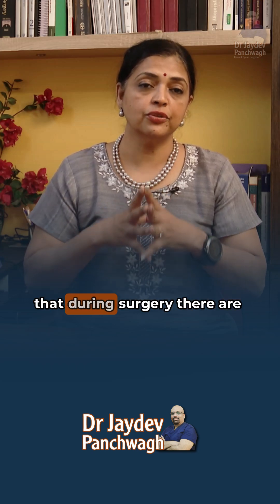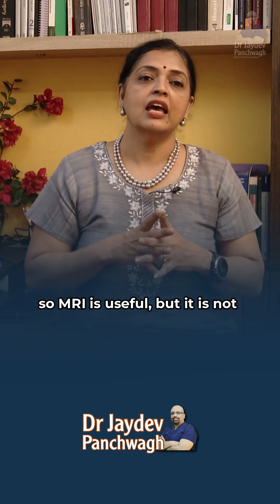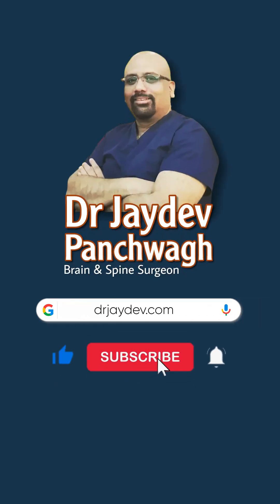Quite often, we have found that during surgery, there are compressions that are so small that were not picked up on the MRI. So, MRI is useful, but it is not the diagnostic criteria for diagnosing Trigeminal neuralgia.